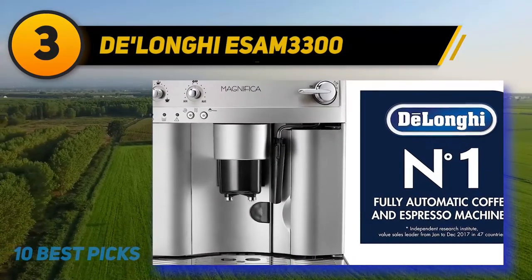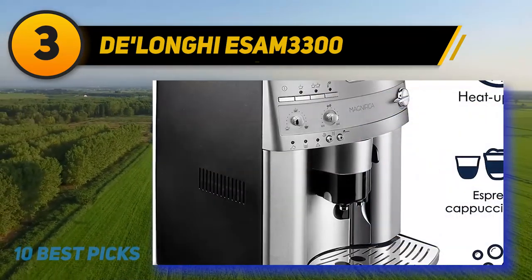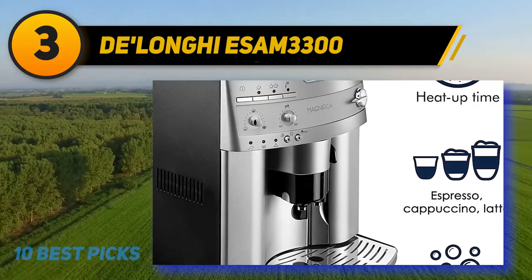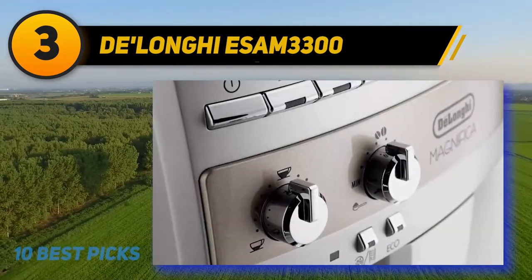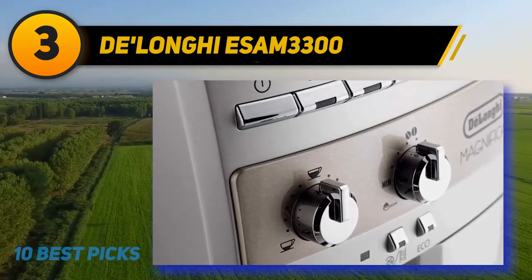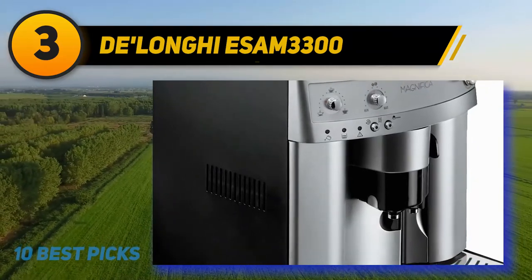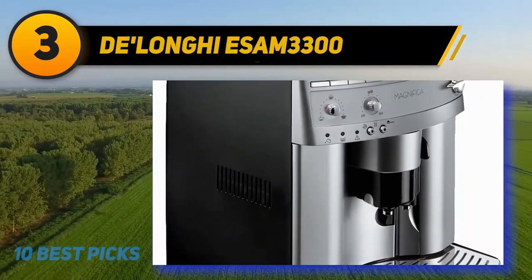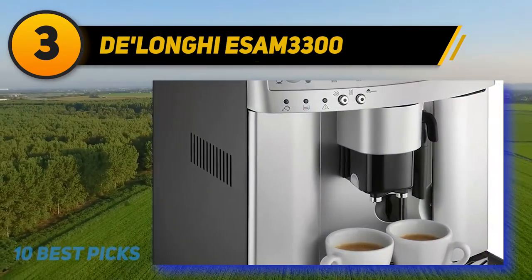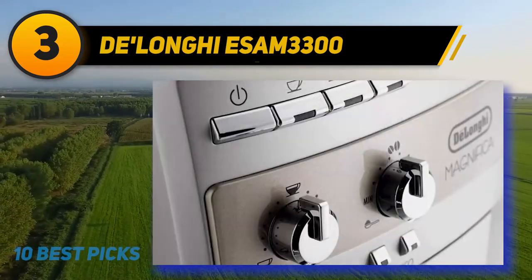DeLonghi ES-AM3300. You will not find an espresso machine that is a better combination of value, power, capability, and features than the DeLonghi ES-AM3300. Despite its small design, the Magnifica is very impressive and has widely scored highest, taking up the top rank amongst the top-end super automatic machines. You will appreciate all the guesswork this maker eliminates to deliver the best delicious shot. Yet another patented feature is the cappuccino system, which basically lets you brew cappuccino for friends and family instantly.